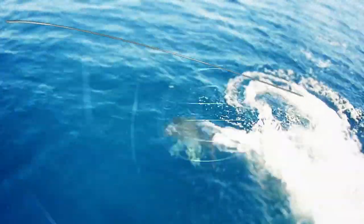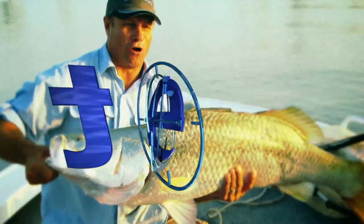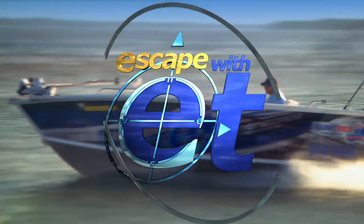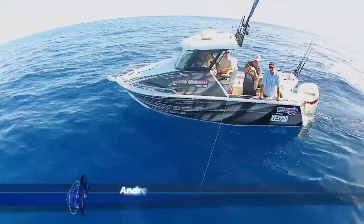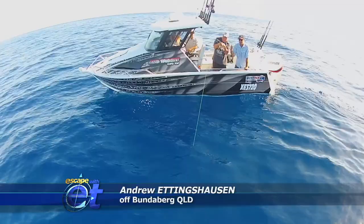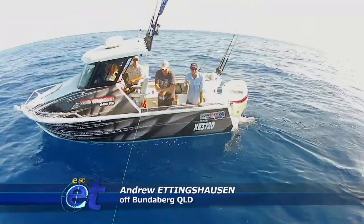G'day, I'm E.T. and welcome to the show. This week we're out fishing wide of Queensland. Myra's hooked up to a beauty and I'm with Greg from Wicked Fishing. Check out all the action.